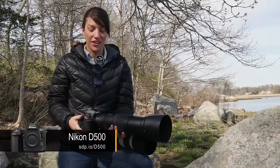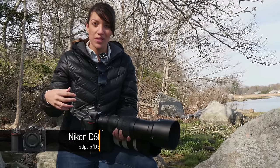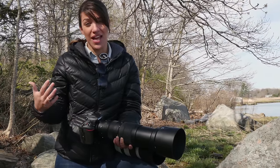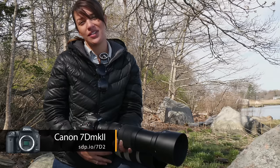I've got the Nikon D500 here — it's an APS-C camera, 20 megapixels, 10 frames per second, but it's two grand. You could get a full-frame camera for that much. Is this the perfect wildlife and sports camera? We're going to test it, do some wildlife shooting, and put it up against the 7D Mark II. Let's go.